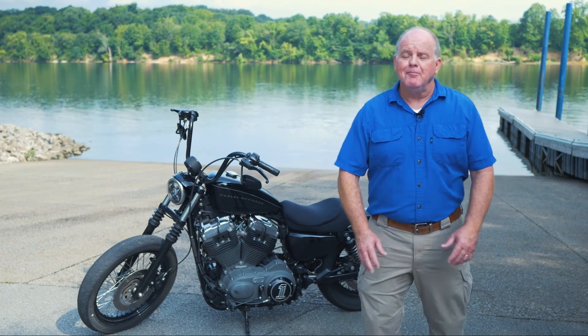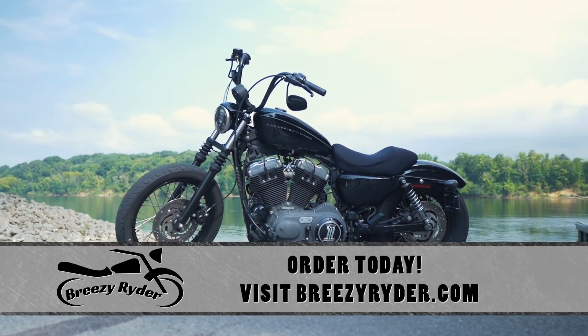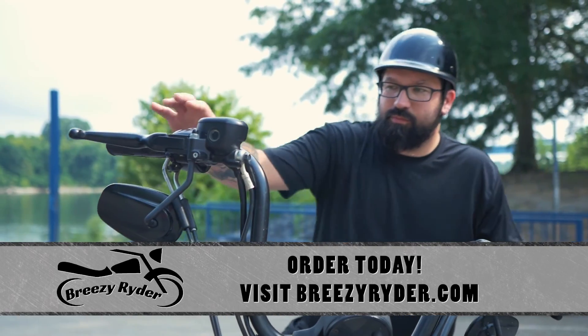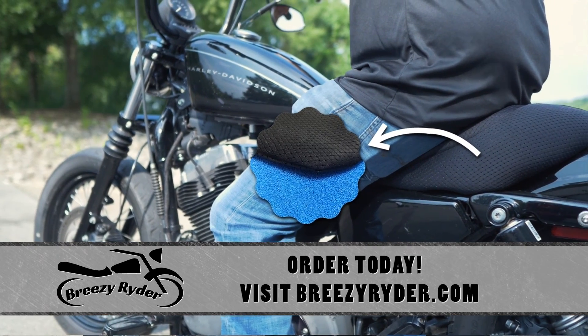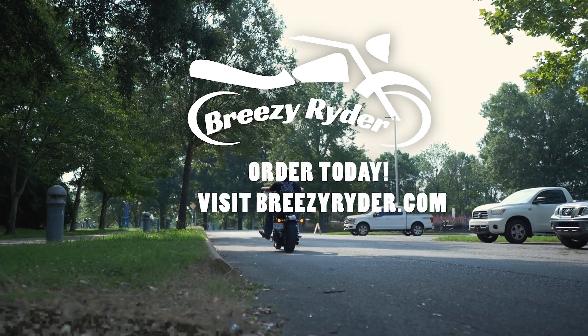If you love your bike but hate swamp ass, Breezy Rider is for you. For 27 years I've been designing medical seating to protect the skin of people confined to wheelchairs. Now, after so many friends asking for help with their motorcycle seats, I've designed Breezy Rider. It actually enhances the look of your bike with its custom-fit design, while the patented fill-air foam reduces vibrations that cause fatigue and pain, and you can actually feel air flowing underneath you keeping you cool and dry.